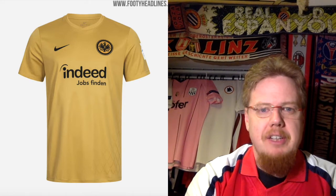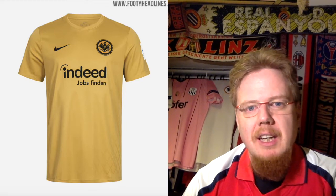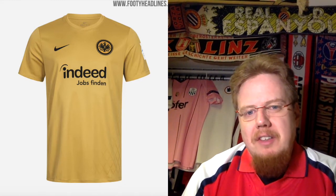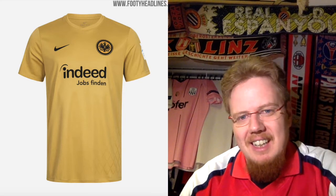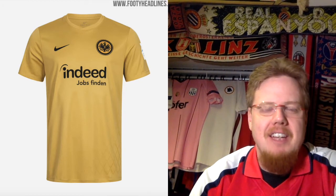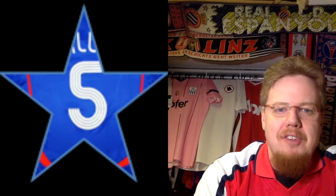The third jersey that they wear in the league — and maybe they will find occasion to use it also in the Europa League — takes inspiration from cider, and there is a pattern of a cider glass in there. It's golden. It's very much like the Europa League home jersey, just unicolored with another splash of accent on there, so it doesn't really excite me. Five stars.